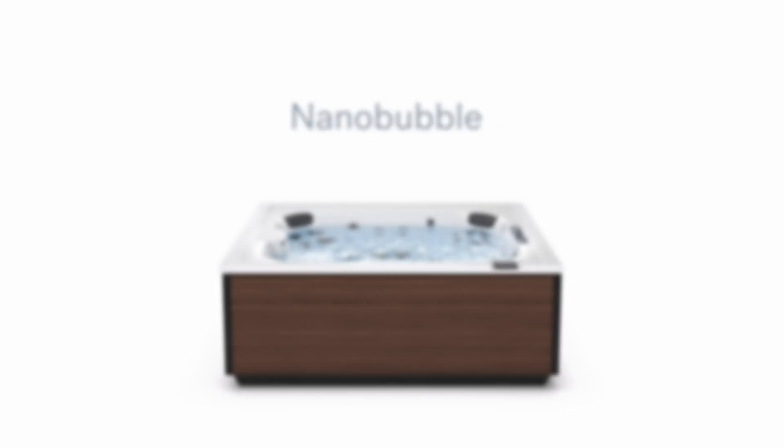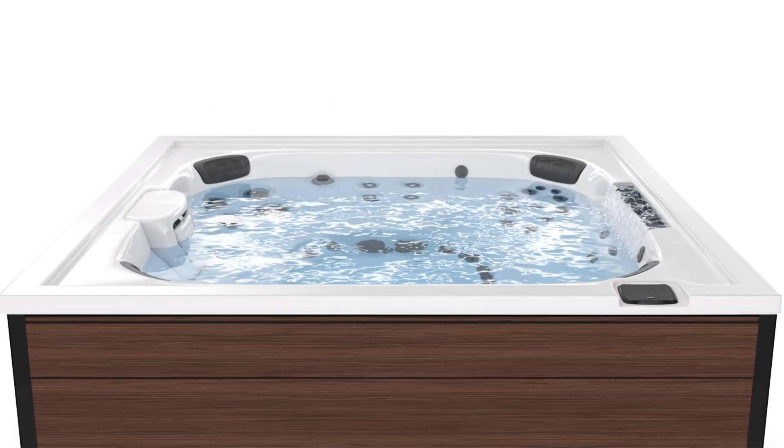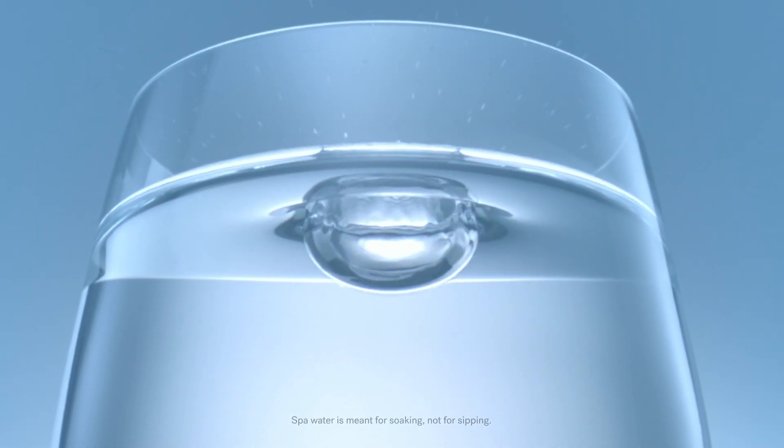True Water brings the power of nanobubble technology to home spas. The result? Beautiful water that's 99.9% chlorine-free — that's even less than drinking water.